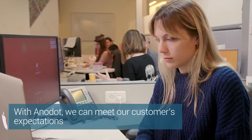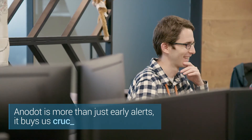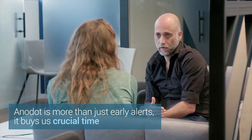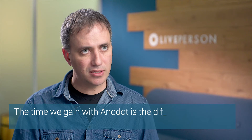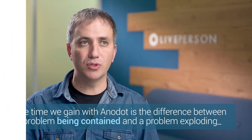With Anodot, we can meet our customers' expectations for 24/7 availability. By addressing issues before they result in downtime, we maintain a high quality of service. For LivePerson, Anodot is more than just early alerts — it really buys us crucial time. These extra 20 minutes we gain with Anodot is the difference between a problem being contained and a problem exploding.